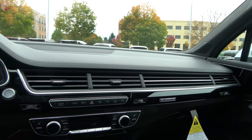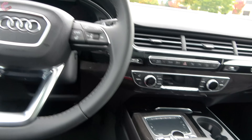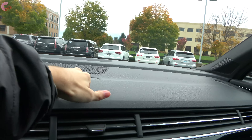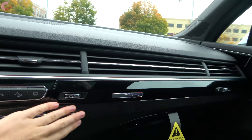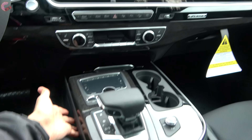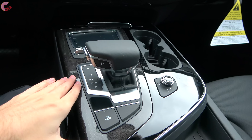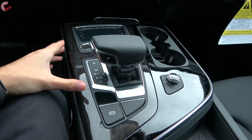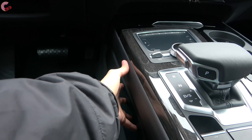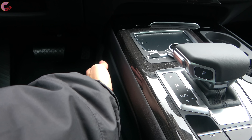Checking out the cabin of the 2019 Q7, everything does look the same, including the same really nice materials. Up top, you've got a soft touch plastic, and then that goes down to a generous amount of real wood trim and piano black trim above that. The same pattern mirrors itself for the lower areas — piano black on the right side, and grey oak on the left side. On the Prestige trim, leather trim here still requires you to get the luxury package.